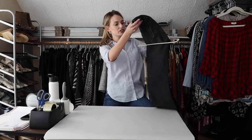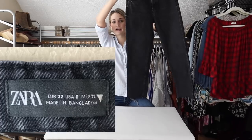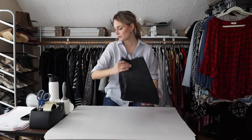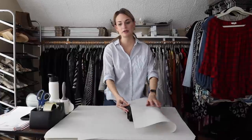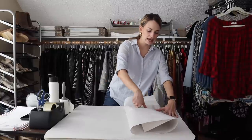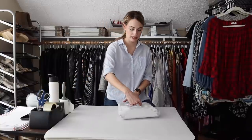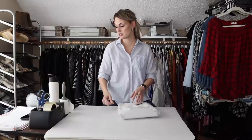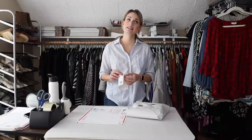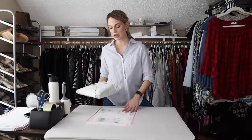Next up, we have a pair of Zara jeans. I grabbed these from the bins in Austin. I was excited because they have the newer Zara tag and they're a very trendy kind of nineties mom high rise cut. I listed them at $35 and maybe four or five months later I received a $22 offer, which I countered to $25 and that was accepted. The newer Zara tags are for sure one of my best selling bread and butter brands. These jeans probably retailed for around $40 to $65, and with a net profit of $18, I'm happy with that.